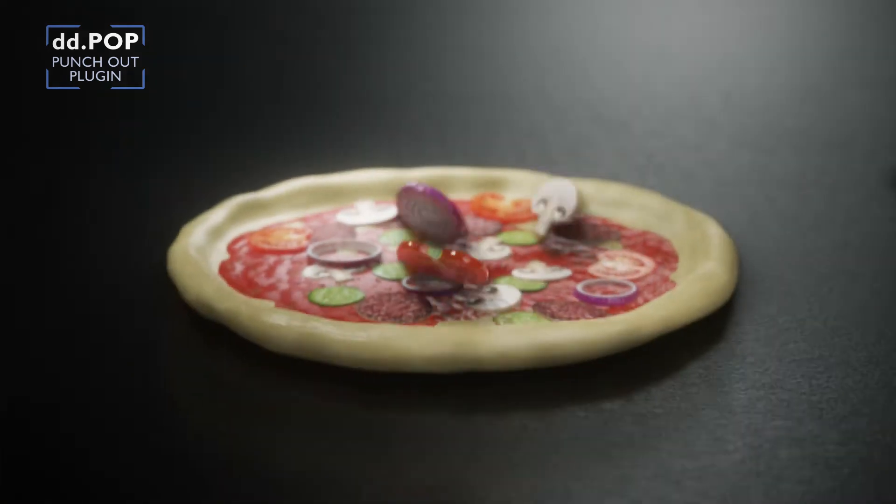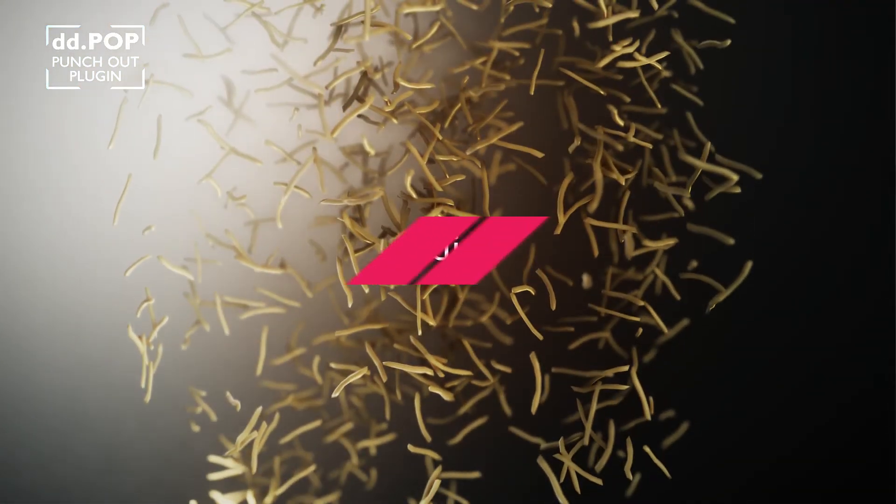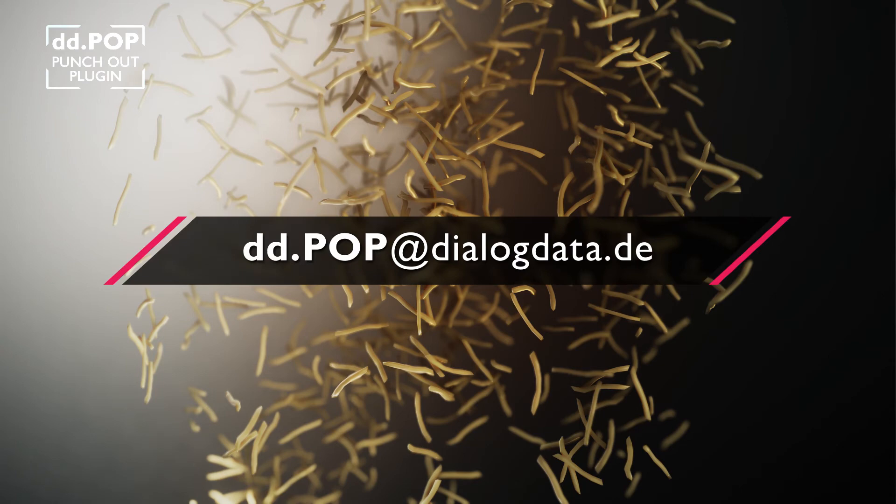Download DD.pop now for a fixed price package to integrate DD.pop with your SAP Commerce system. Please send us an email to dd.pop at dialogdata.de.